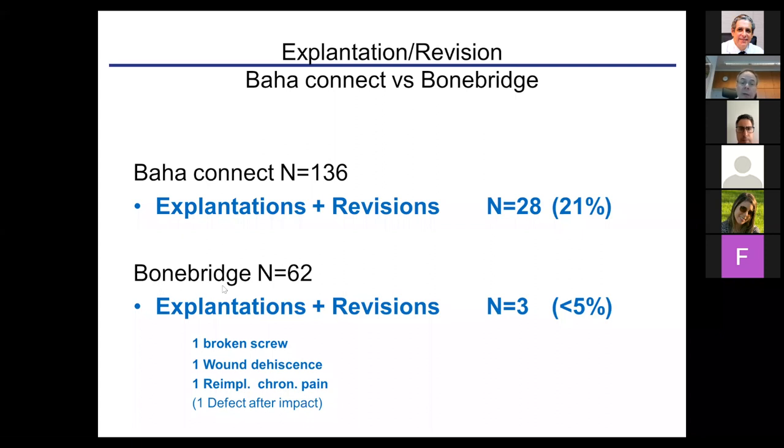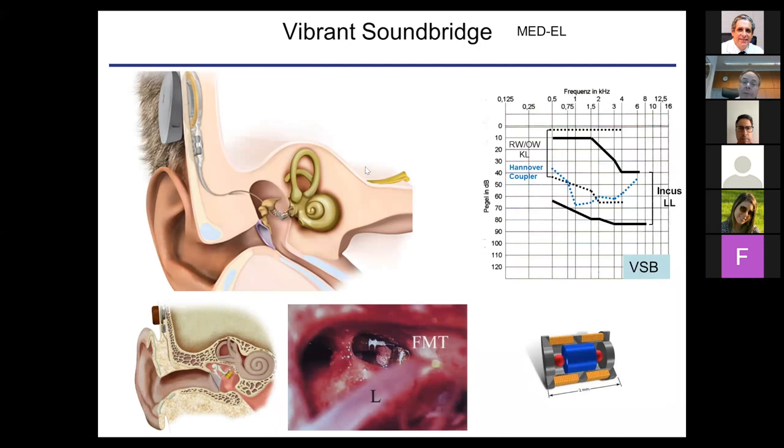The main difference with transcutaneous devices is that the rate of revisions, complications, and explantations is much lower. With the percutaneous device, we had 21% requiring some kind of revision or explantation, whereas with the Bone Bridge it is less than 5%. This clearly shows where the future will be. I think percutaneous devices, with a few exceptions — for instance if a patient needs repeated MRI — will probably disappear from the market over time.